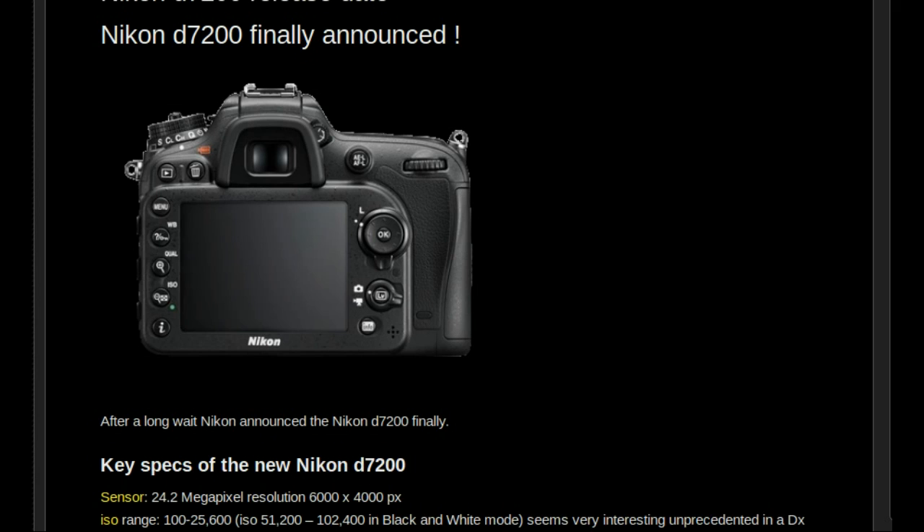The build quality and construction of the D7200 looks the same as the previous model — same size, weight, and battery. So basically it is very similar to the earlier model. The big question is how much better the new sensor will be. The bigger buffer is also very interesting, especially for sports and wildlife photographers.